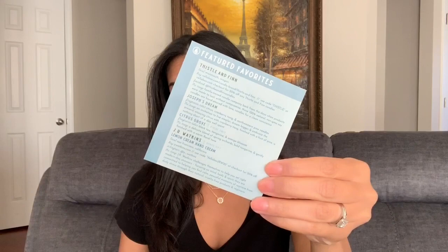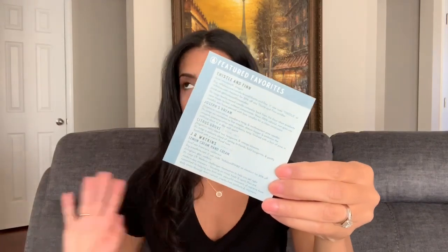I really like that they send a card that tells you a little bit about the items you receive in your box — I hate when you get subscription services and you get no information about the products. According to the card, the 'Joseph's Dream' eight-ounce candle has fragrance notes of citrus, cranberry, teak, and northwestern pine. The smaller 'Citrus Grove' four-ounce candle has fragrance notes of black tea, tangerine, and orange blossom — so it gives you a nice breakdown of each candle you receive.